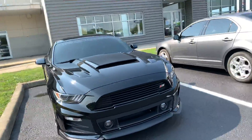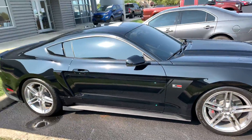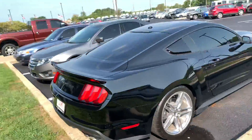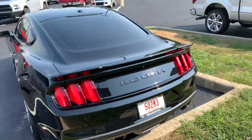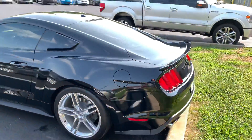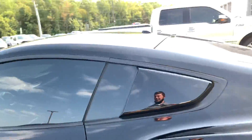Hello, this is Sam Sweden at Bill S's Ford making a quick walk around video for you on this 2016 Stage 3 Roush. It's got 675 horsepower. It is in beautiful condition — it looks like it hasn't even been touched. It is a fantastic vehicle. It's got 2,000 miles on it.